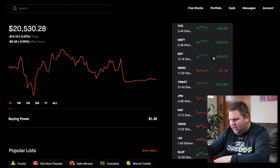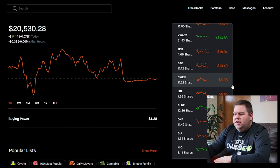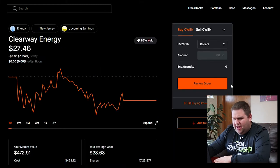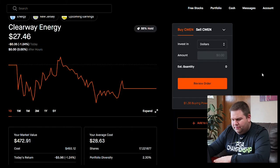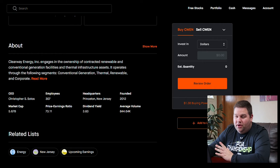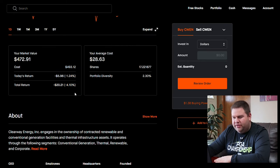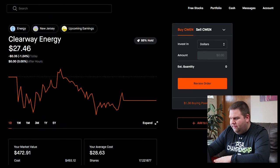Another clean energy company I hold is CWEN, Clearway Energy. They pay a dividend yield of 3.83%. Prior to all this market crashing, this company was actually doing pretty well for me. Now it's at a negative return, but I've still received very decent dividends on my holdings here.